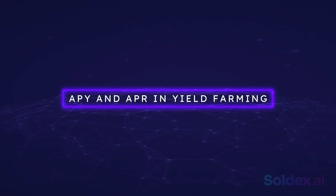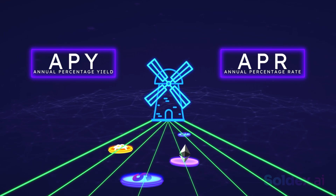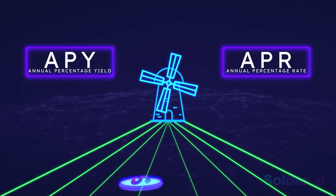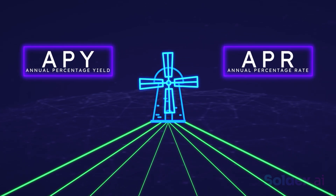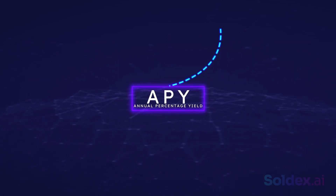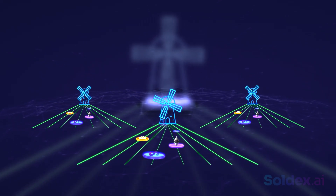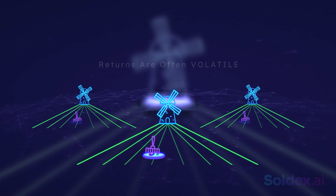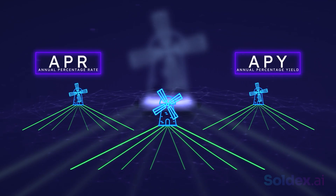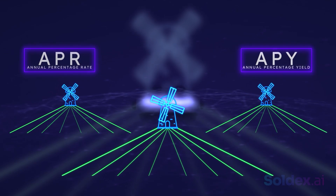APY and APR in yield farming: APY, or annual percentage yield, and APR, or annual percentage rate, are two commonly used metrics to calculate yield farming returns. They estimate what you could get as returns for a year. The difference between them is that APY considers the effects of compounding while APR doesn't. Note that yield farming is a fast-paced marketplace and the returns are often volatile, so APR and APY may not be accurate calculation metrics, because a highly profitable yield farming strategy may stop being profitable if many farmers adopt it.